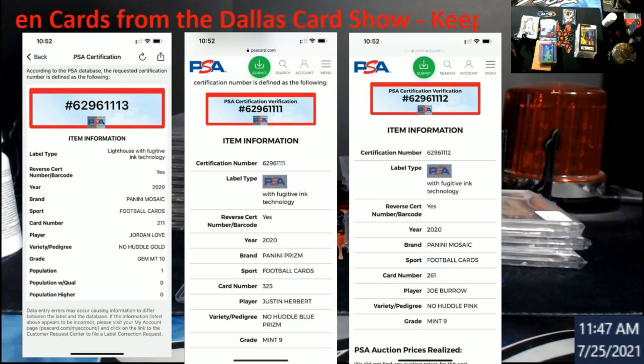That one is number two of 79. The last one is a Joe Burrow No Huddle Pink, which again will have the disco look to it. Mint 9, and that one ends in 1112.